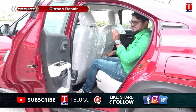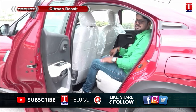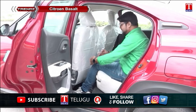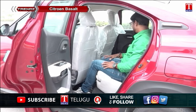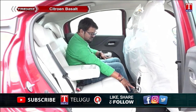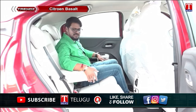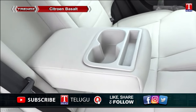The rear seating system is very comfortable. For the first time in this segment, the Citroën Basalt offers a thigh-support adjustable seating system at the rear, making it very comfortable for rear passengers. There is ample legroom and headroom. The rear also has two dual USB ports and an armrest with a phone holder in a very good central position.